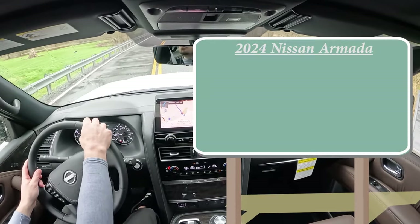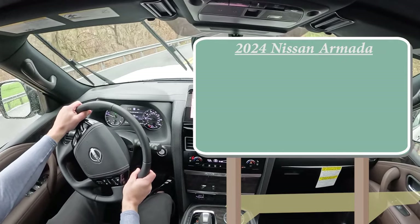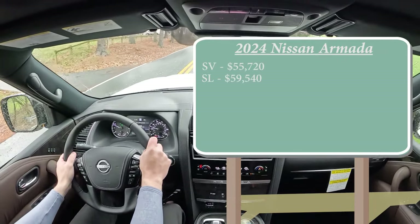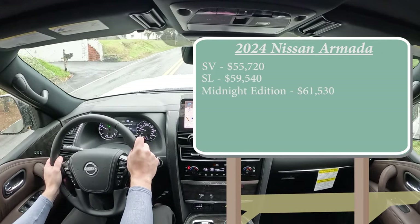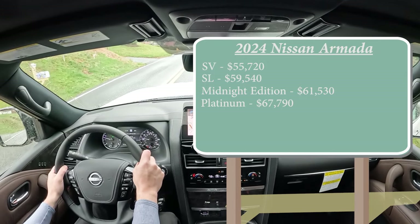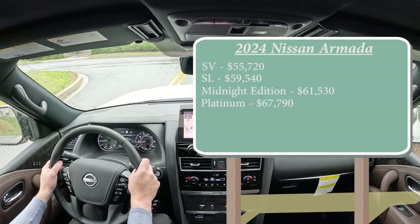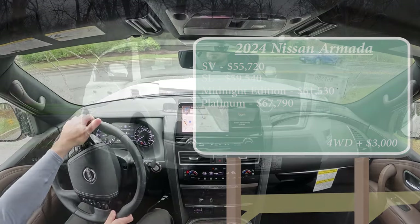Let's start with pricing. There are several different trim levels for the 2024 Armada: the SV starting at $55,720; the SL at $59,540; the Midnight Edition starting at $61,530; and the Platinum — the one we're in today — starting at $67,790. That was all pricing for the rear-wheel-drive configuration. If you want to add four-wheel drive, simply add $3,000 to any of those prices.